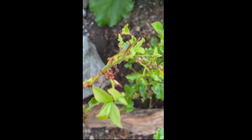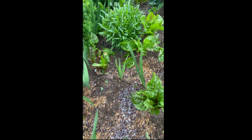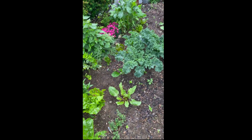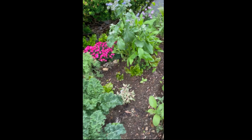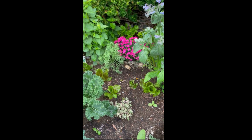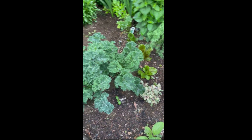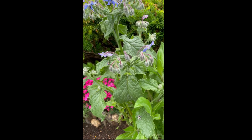Blueberries, which got attacked by the caterpillars, but I think it's going to live. And I've got amaranth growing back there. So this is the beginning of the 2023 front yard small garden project. Thank you.